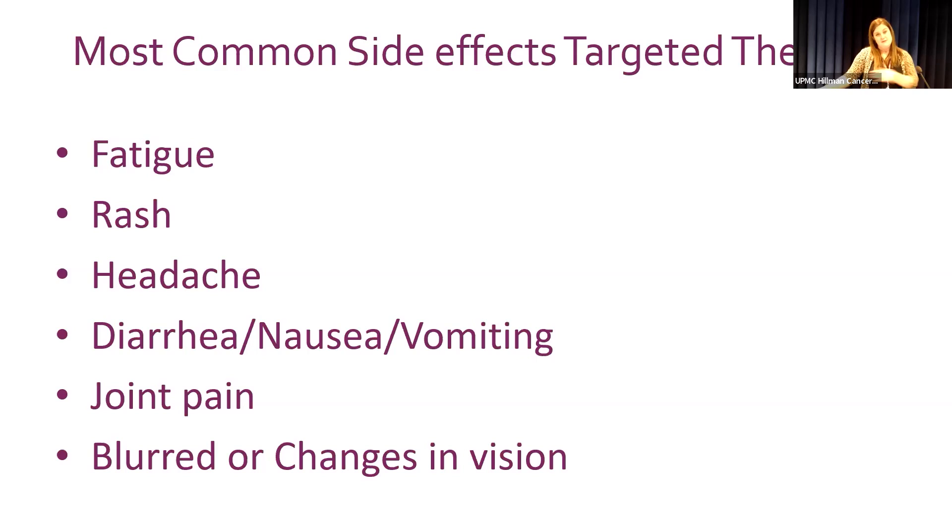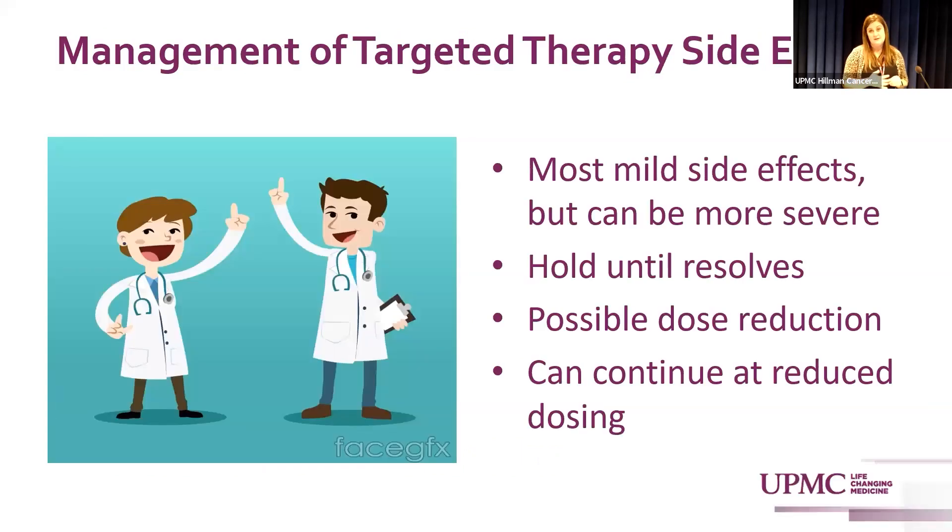Common side effects of targeted therapy include fatigue, rash (the BRAF inhibitor can cause a hive-like rash while the MEK inhibitor tends to cause an acne-like rash), headaches, diarrhea, nausea and vomiting, joint pain, and blurred vision. Fever is one of the hardest to manage — the drug company has a good management guide available. The goal is to keep patients on the highest doses by managing side effects well. Dose reductions are possible if side effects are too severe; you typically hold the drug until the issue resolves, even though effects can persist a week or two given the short half-life.